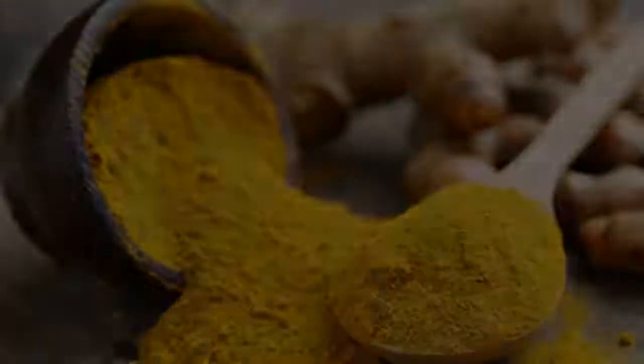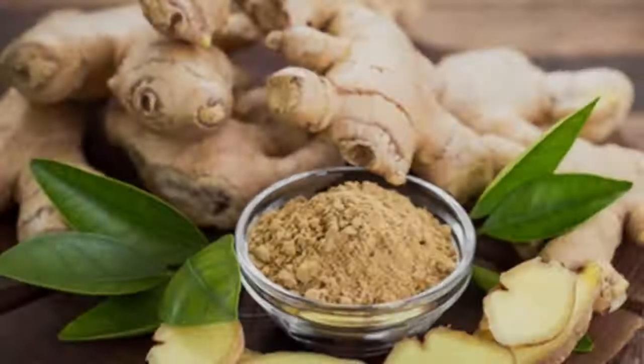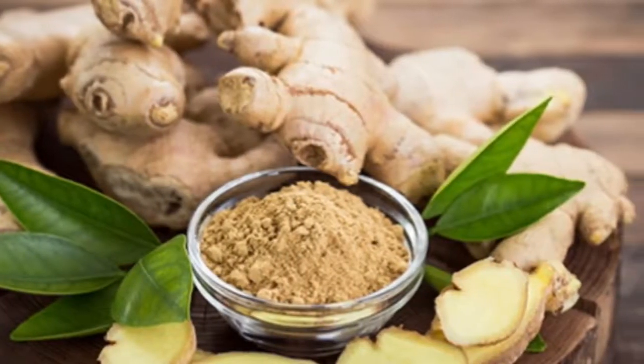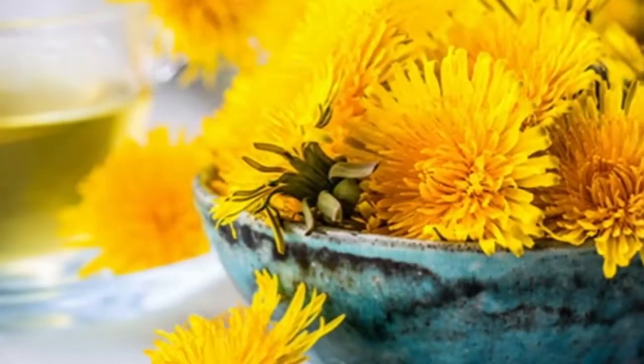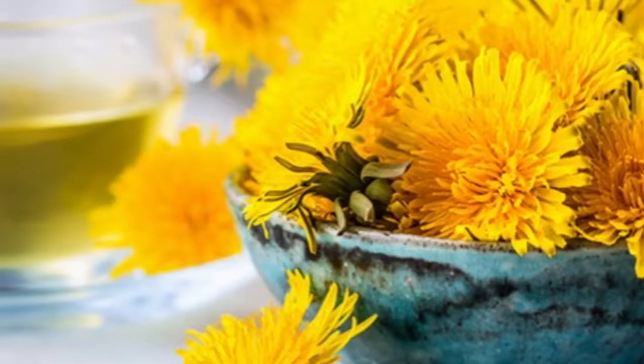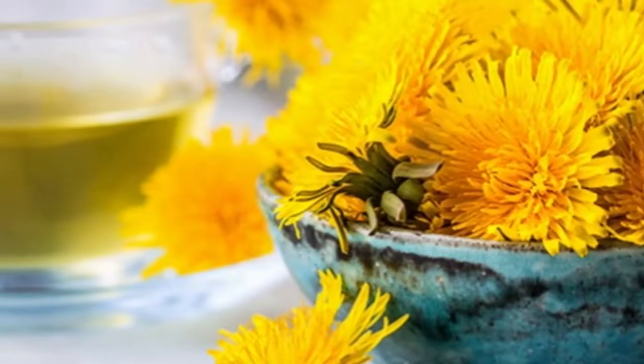Apples: this fruit contains quantities of potassium high enough to protect your heart but low enough to be appropriate for dialysis patients and others with kidney problems — an apple a day really does keep the doctor away. Lemons: citrus fruits contain high levels of citric acid, which prevents and dissolves some varieties of kidney stones.